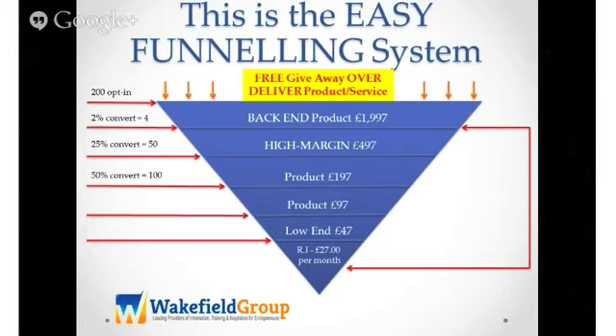Then your conversion goes to 50% — that's 100 sales of £197. Then the next offer, 75% convert, so you get 150 sales of your £97 product. Then you offer your low-end product and you get 90% conversion — because you've got a smaller target audience, your customer service will be better, the relationship will be better. So nearly every single customer has purchased your low-end product. And because you've worked this backwards, I'm pretty confident in saying that you can get 100% conversion on your residual income product.